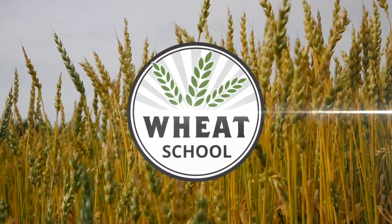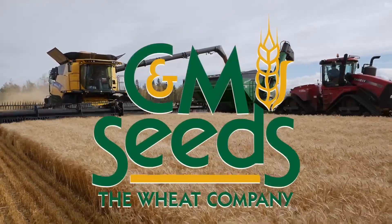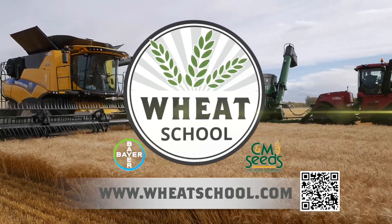The Wheat School on RealAgriculture.com is brought to you by Bayer Crop Science and CNMC. I'm Amber Bell and this is Real Agriculture. I am here today with Sarah Fosser, who's a Senior Seed Analyst with 2020 Seed Labs, and we're going to be doing an episode of Wheat School.